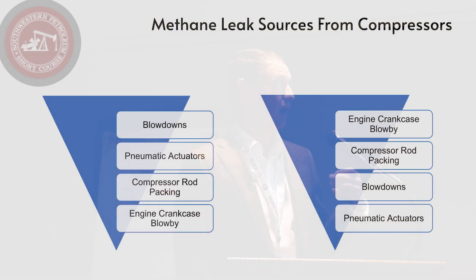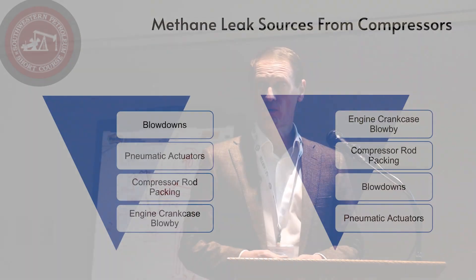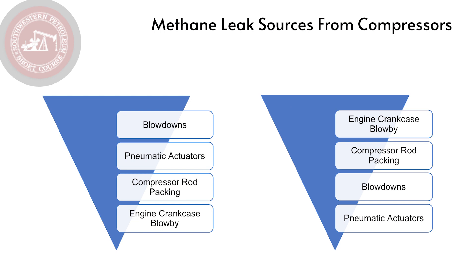Let's look at the methane emission sources from the compressor. I've ordered these from greatest to least in terms of volume or flow rate as most people tend to understand them: blowdown, pneumatic actuators, compressor rod packing, and engine crankcase blow-by. But when you put a pencil to the paper and do the calculations, I would rearrange those. The bottom two items — rod packing and engine crankcase — actually flip with the top two.